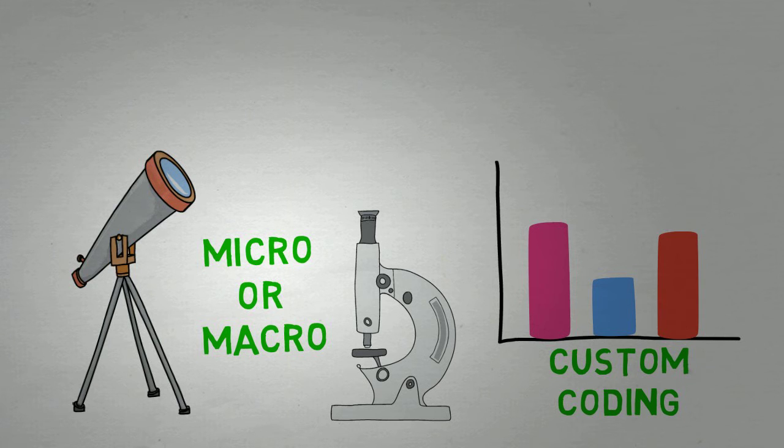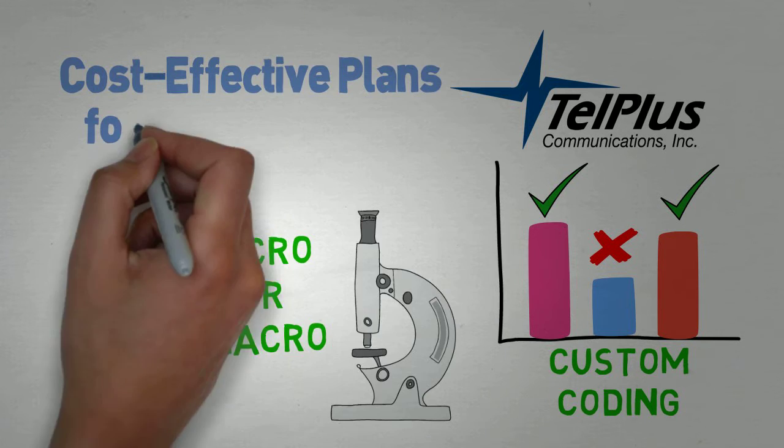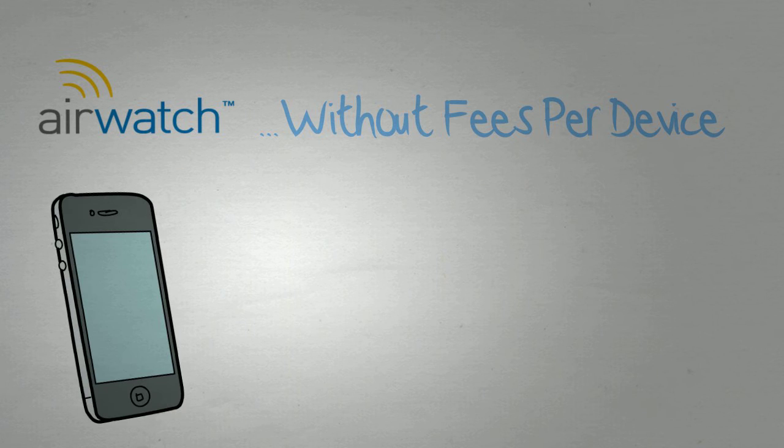Don't have time to assess the figures? No problem! Tell Plus Associates will analyze your bills to determine the most cost-effective technology and plans at every location. We offer all the management services of AirWatch without the added fees per device.